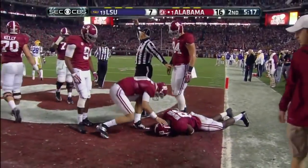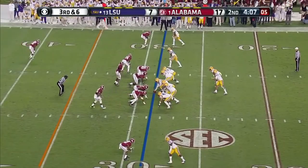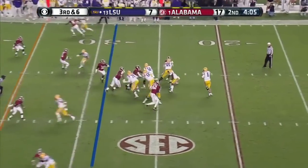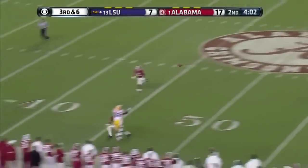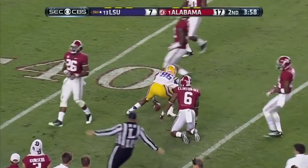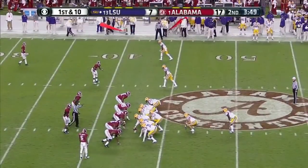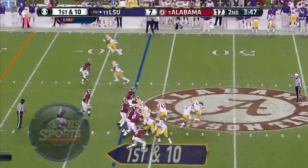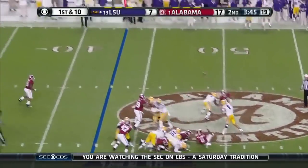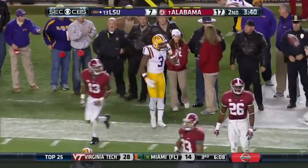He appears to be hurt. Mettenberger deep left side — caught by Kedron Boone, number 86. A big first down. Kedron Boone, only six catches before that one this year, two for touchdowns. Alfred Blue is in at number four. Look at that football — it's an NFL arm.